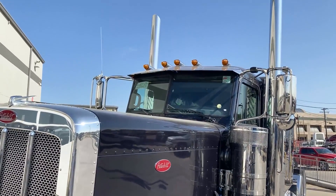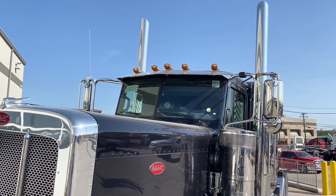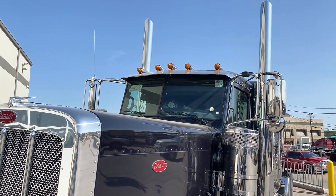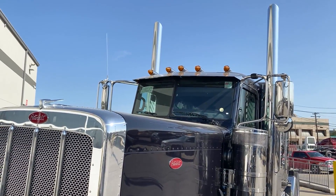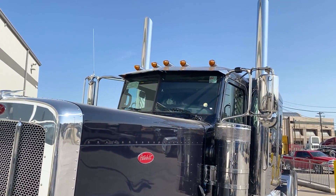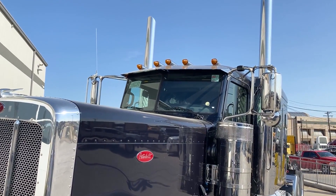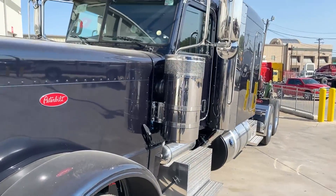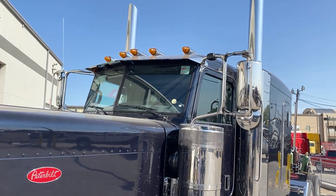One thing we typically like to do on our flat tops is put no air horns on there. That allows you to put two or four extra marker lights to get seven, nine, or if you want to add eight marker lights that'll give you thirteen. On this truck you could leave it with the amber lenses, or smoked or clear would look really good as well.